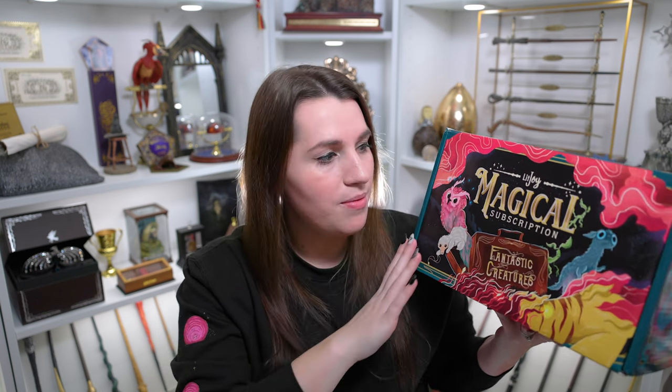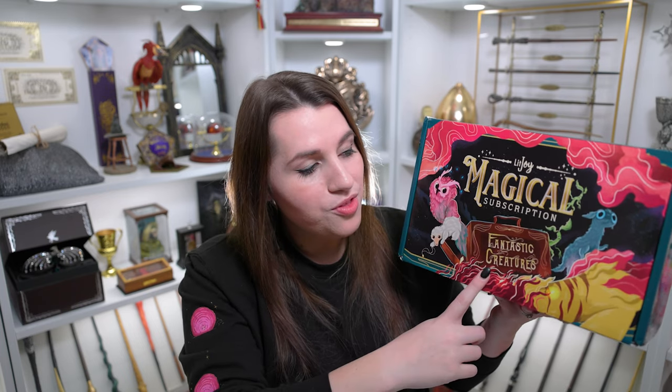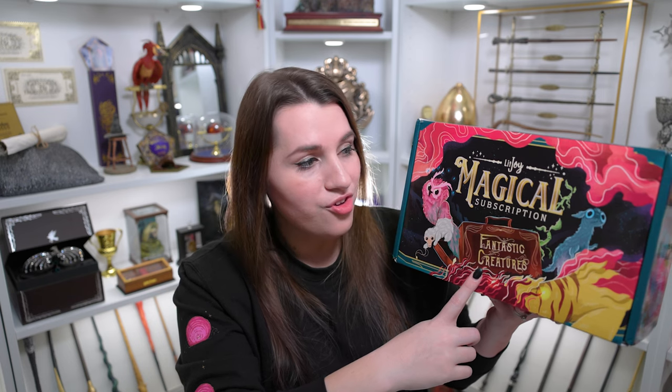Now before we get into this box, I do want to go over the artwork on here. LitJoy does send out these really beautiful boxes with really original artwork on them. One of the add-ons that I always get is a bag that they put over the box when they're shipping it and it keeps it from getting all scuffed up. I am really loving the artwork on here. This month it has kind of a black dark background theme, and on here you can see it says LitJoy Magical Subscription and on Newt's suitcase it says Fantastic Creatures. On the front we do have some of my favorite creatures.